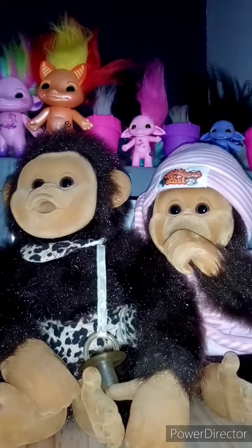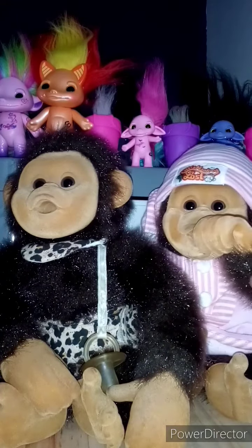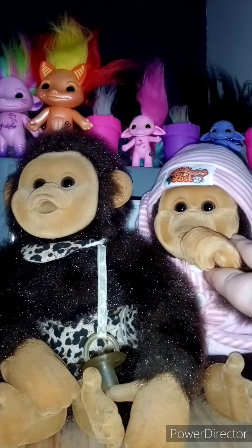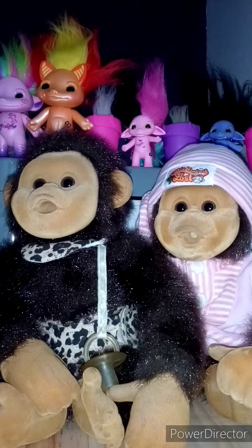And then this is a later version that came clothed, and it would have had a dummy and a banana, but unfortunately it hasn't got them anymore.